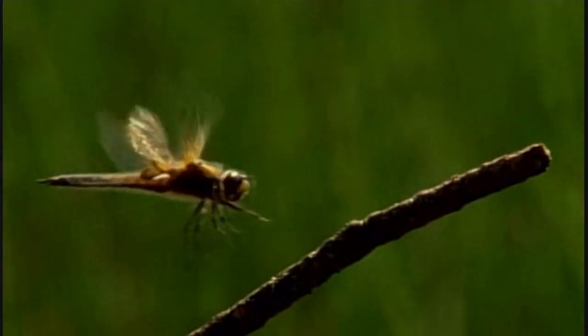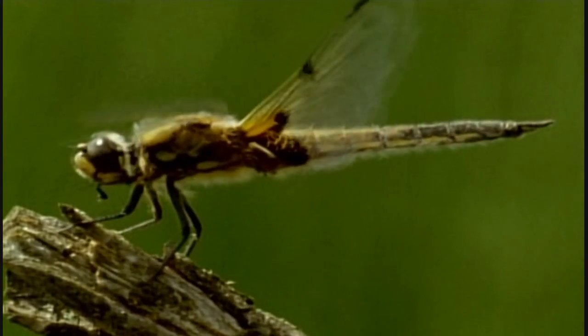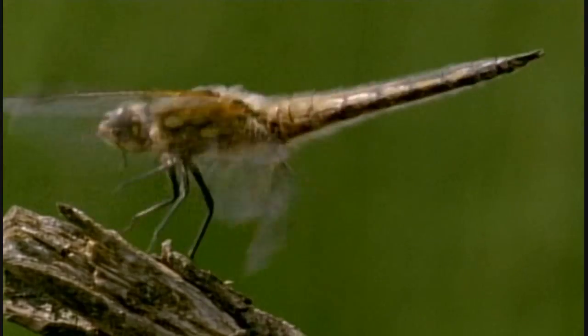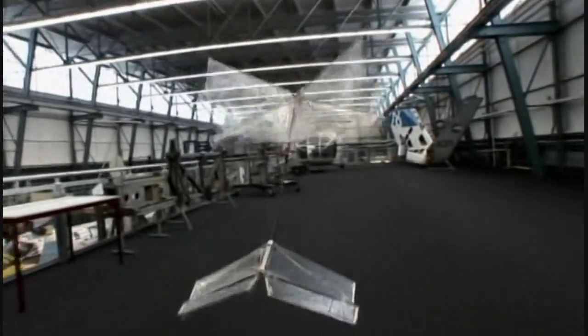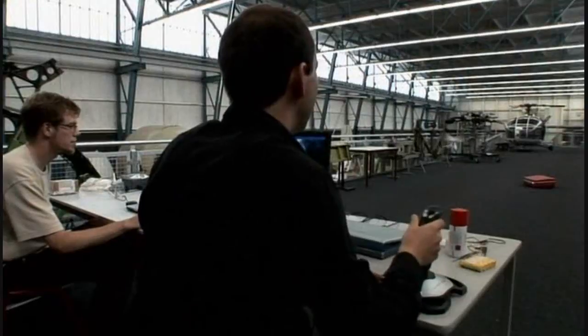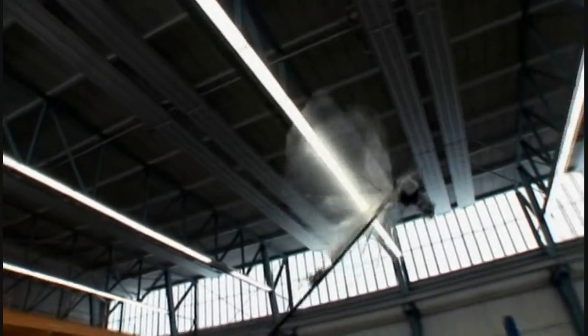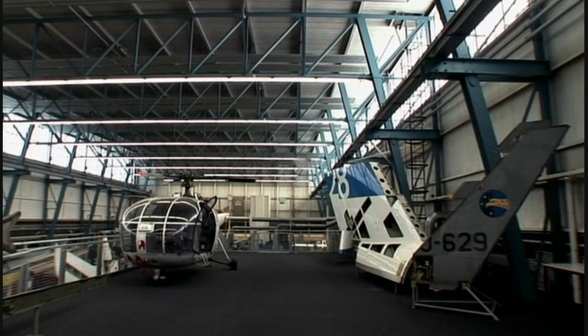Understanding how insects fly should mean we can build smaller and smaller flying machines. But so far, machines like DelFly at the University of Delft in the Netherlands are about as small as we can get. DelFly doesn't, at first sight, look like any insect that ever lived. Its two pairs of wings are stacked one on top of the other, not one in front of the other like an insect. But the inspiration behind DelFly came from watching the aerial skills of dragonflies, and it uses the same tricks as insects to fly — most of its lift comes from a leading-edge vortex that forms over its wings, just as in a real insect.